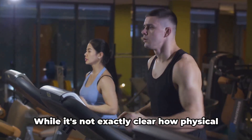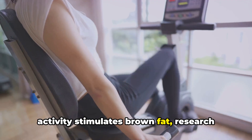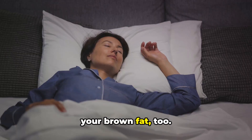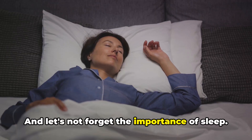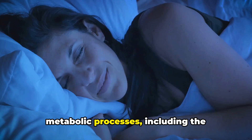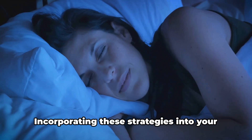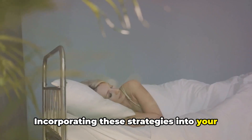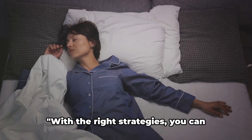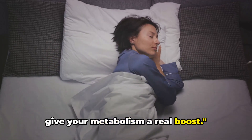Next, regular exercise. While it's not exactly clear how physical activity stimulates brown fat, research suggests that it does. Breaking a sweat could mean firing up your brown fat too. And let's not forget the importance of sleep. Quality shut-eye is key for various metabolic processes, including the activation of brown fat, so make sure you're catching enough Z's. Incorporating these strategies into your routine can help maximize the benefits of brown fat for your metabolism.